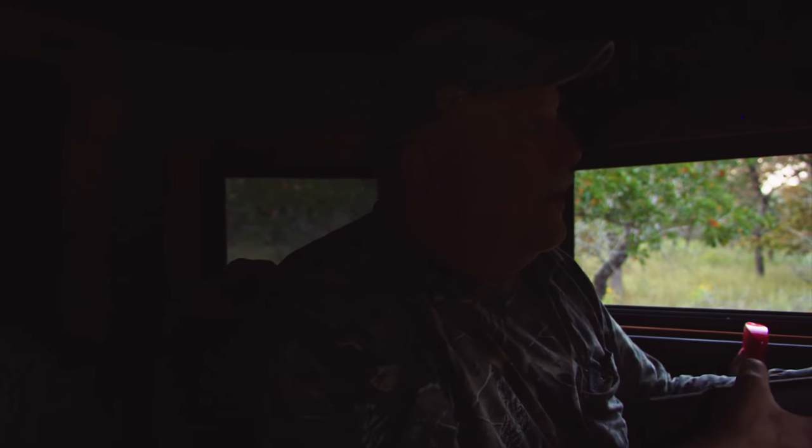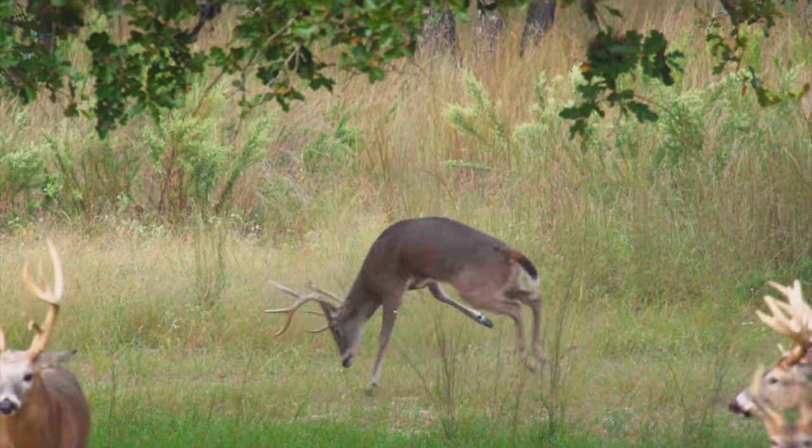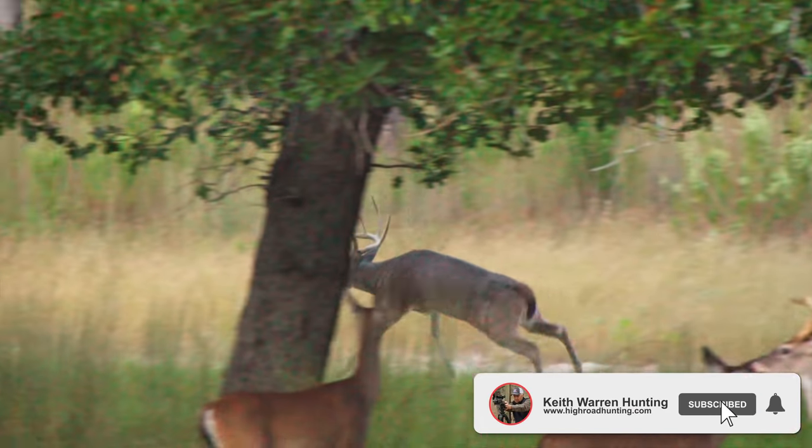Did I get him? Did I get him good? Yeah, I thought it felt good. It felt good. He grabbed his tail and was hurting. I bet he's down not even 50 yards right over there. Great shot. Great shot.